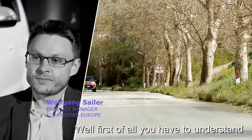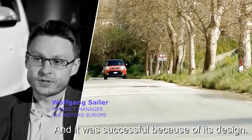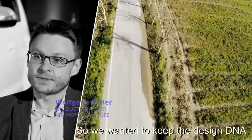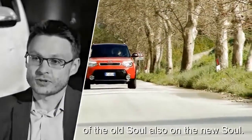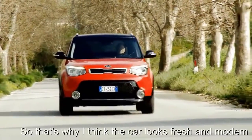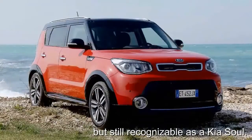First of all, you have to understand that the old generation of the Kia Soul was very successful, and it was successful because of its design. So we wanted to keep the design DNA of the old Soul also on the new Soul. That's why I think the car looks fresh and modern, but it's still recognizable as a Kia Soul.